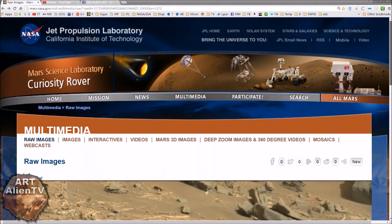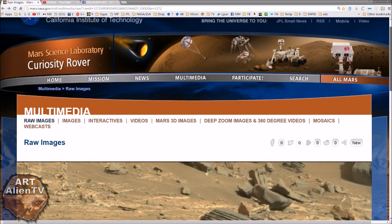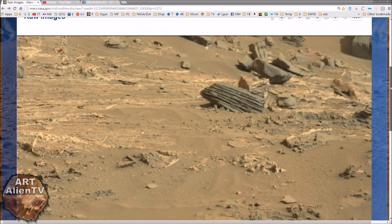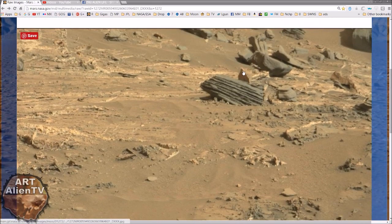There's this image from Sol 1272 up here. Sol 1272, and we have this image here — backing girl creator on Mars, of course. And we have what looks like a tiny little house here.